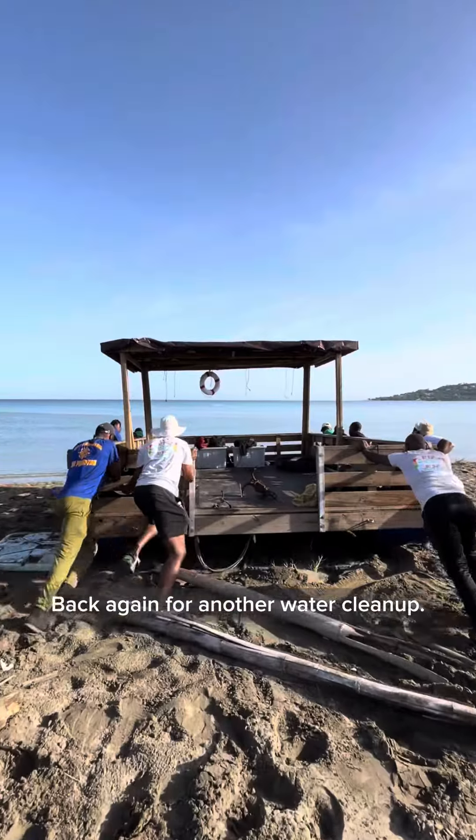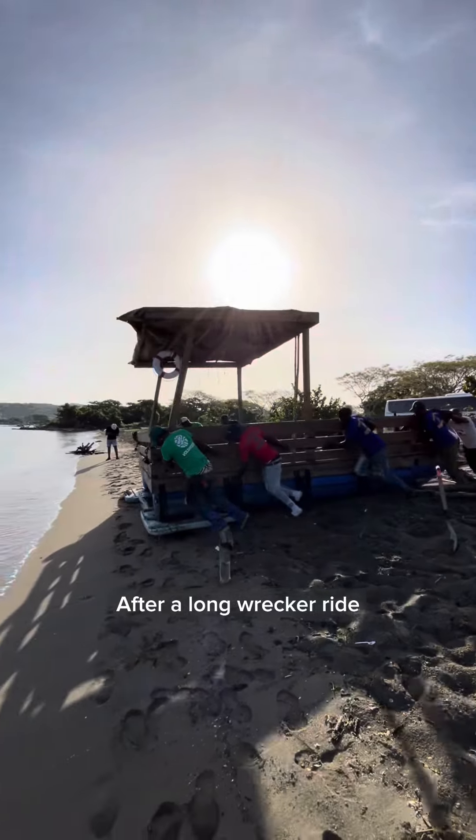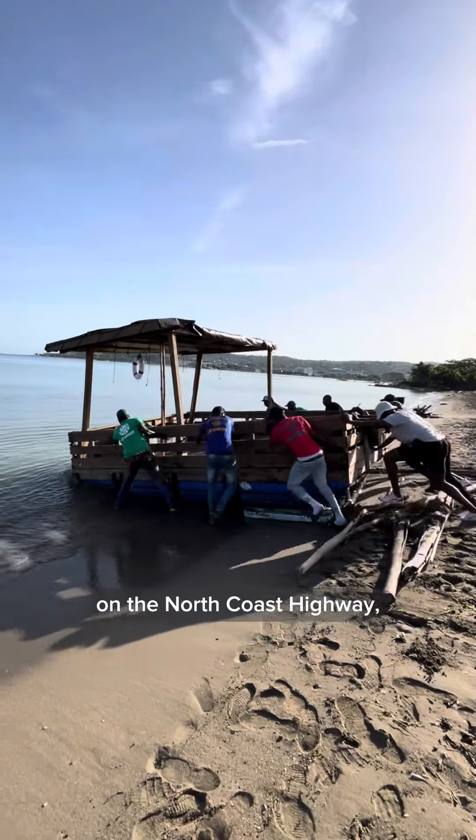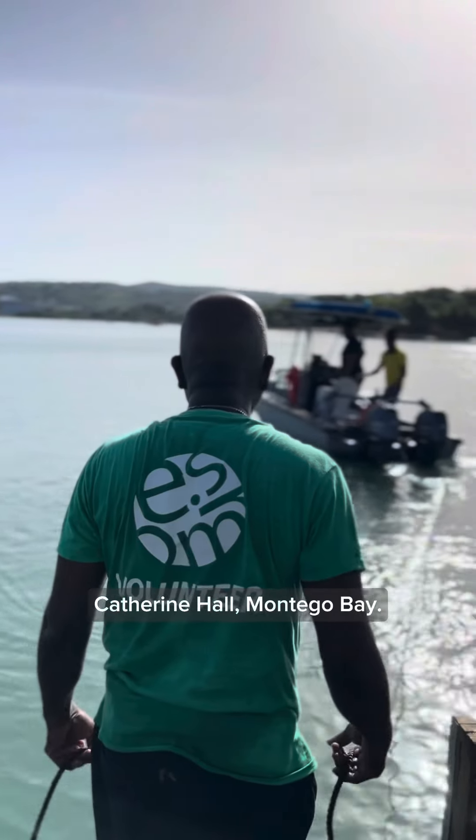Back again for another water cleanup, this time with Reggae Sumfest for their annual beach cleanup. After a long trek on the North Coast Highway, the pontoon safely made it on the water in Catherine Hall, Montego Bay.